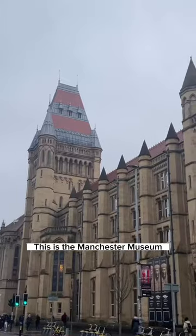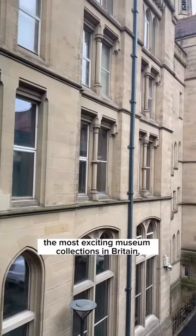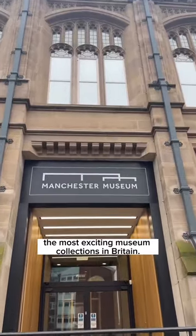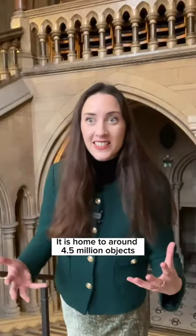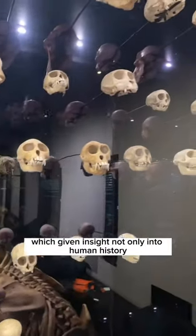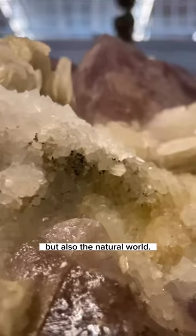This is the Manchester Museum and it's one of the largest and most exciting museum collections in Britain. It is home to around 4.5 million objects which give an insight not only into human history but also the natural world.